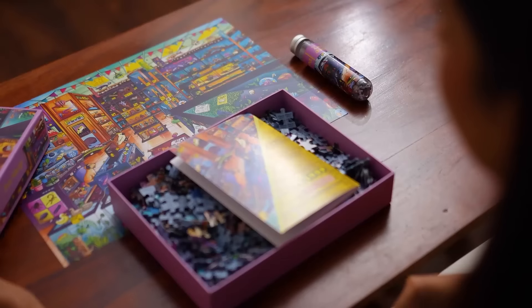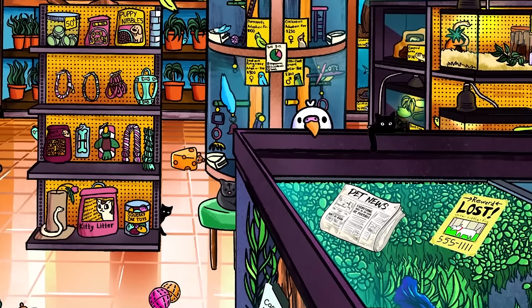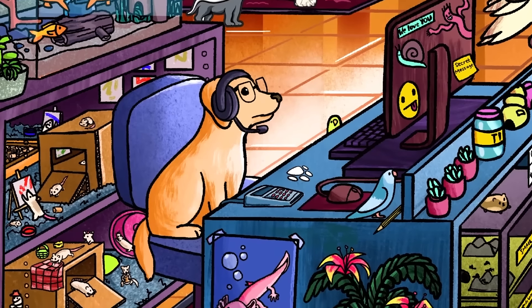Third is the adorable pet shop, which is full of cute pets, cat world, birds, and hidden creatures. Discover the story behind rescued ducks, guardian Luna, and the Bigfoot sighting.